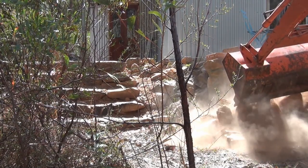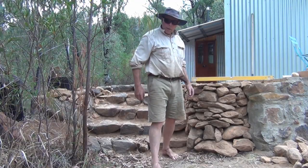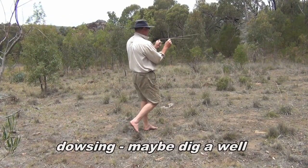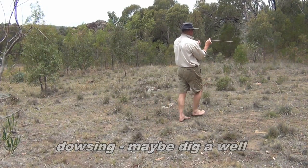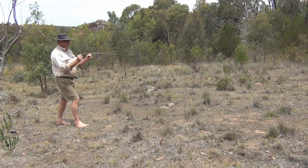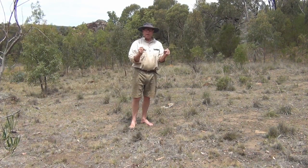Just collecting a few stones for the wall. A little more stonework for the steps. Well, this is my attempt at dowsing — there's an area here where the rods cross. Maybe I'm imagining this.